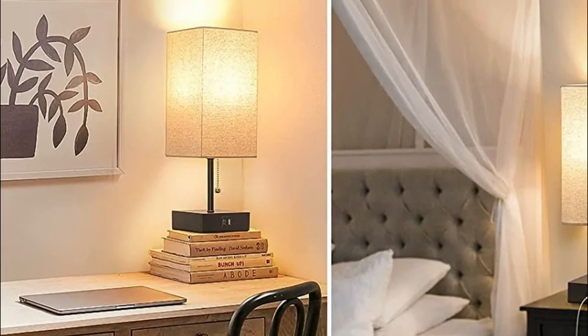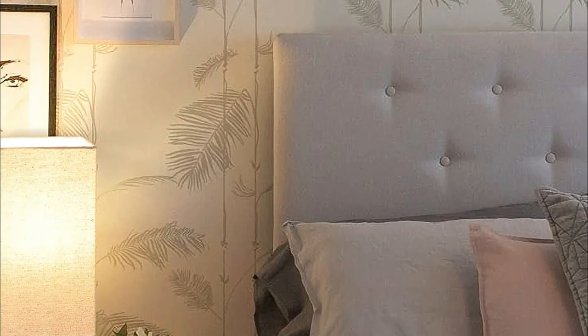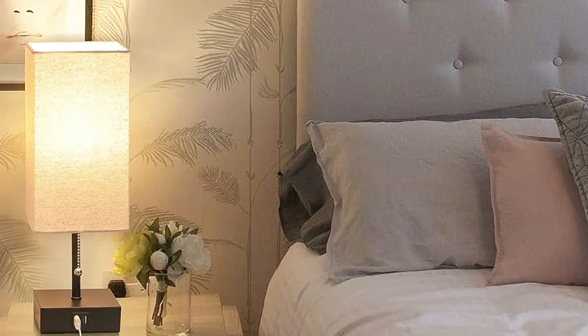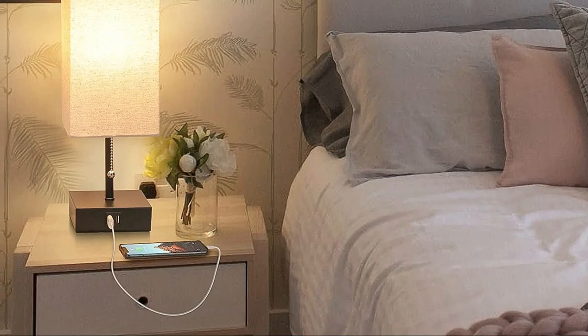It is easy to install with just four steps to make the table lamp functional in a matter of minutes. Lamps are constructed using strong solid bases and high-quality fabric shades. Each product has been checked and inspected by its manufacturer to guarantee the highest quality before it is shipped.